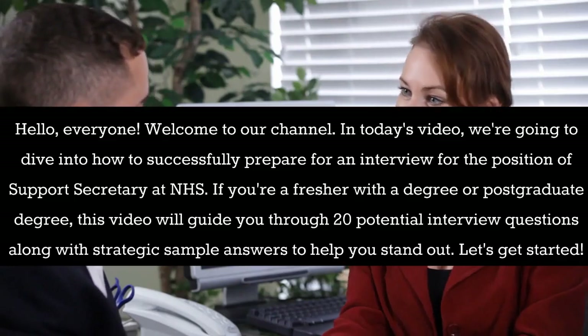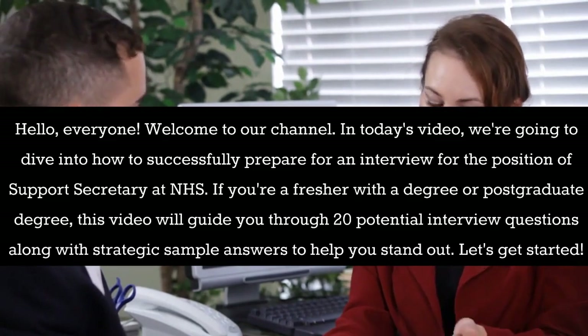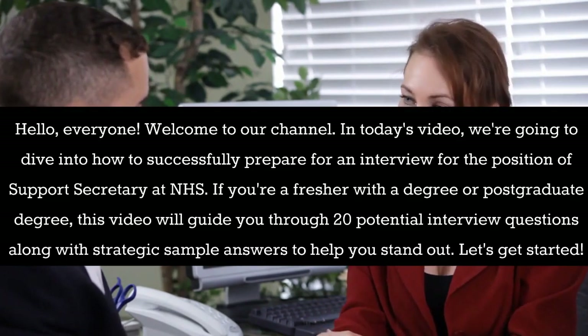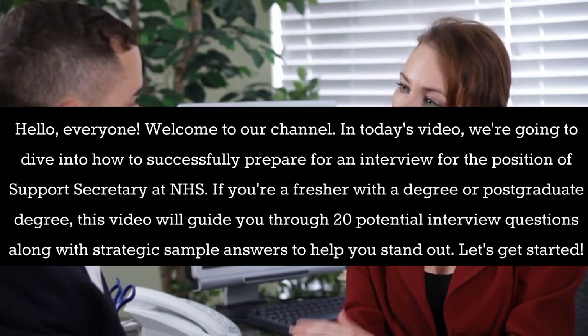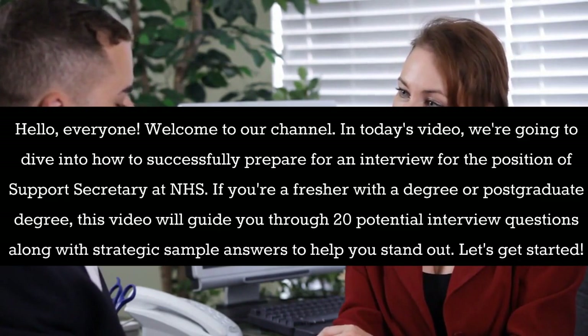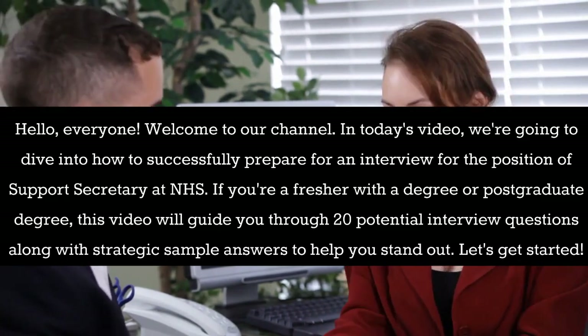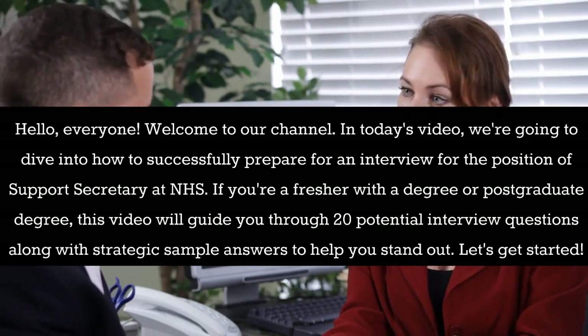Hello everyone, welcome to our channel. In today's video we're going to dive into how to successfully prepare for an interview for the position of Support Secretary at NHS. If you're a fresher with a degree or postgraduate degree, this video will guide you through 20 potential interview questions along with strategic sample answers to help you stand out.